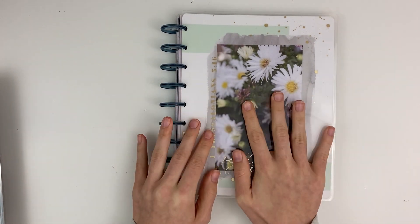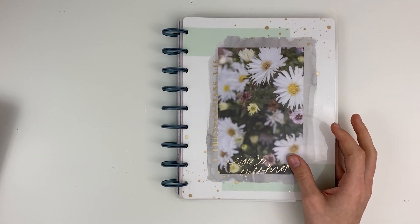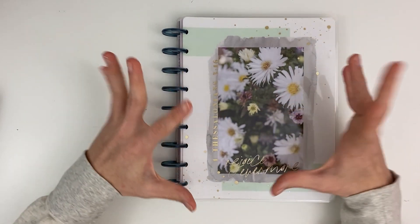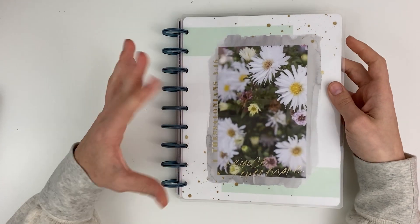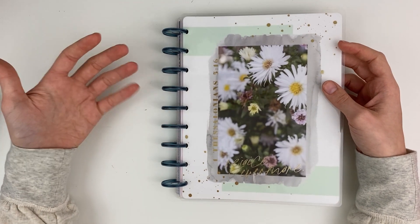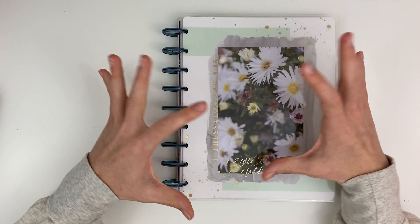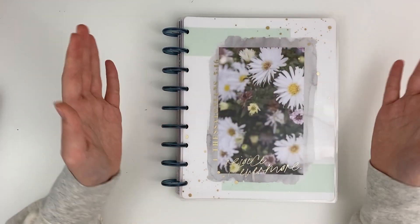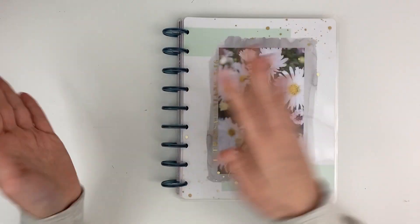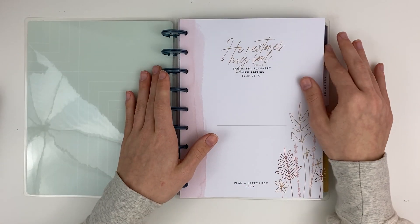My third planner for 2022 is a faith planner that will also be going into my classic combined planner. Faith planning is really hard for me — I love studying my Bible and do Bible study almost every day, but I never seem to stick with the planner. I'm going to keep pushing myself. 2022 is a big year: I'm graduating from high school, traveling a lot, and going to college, so I need something to anchor my faith. I really want to make faith planning a priority.